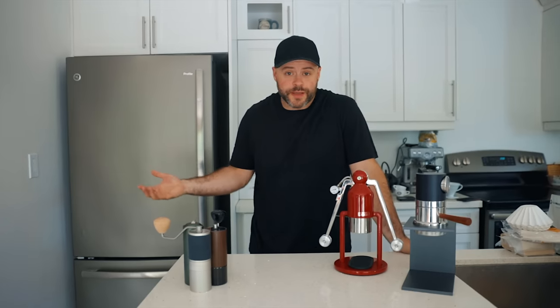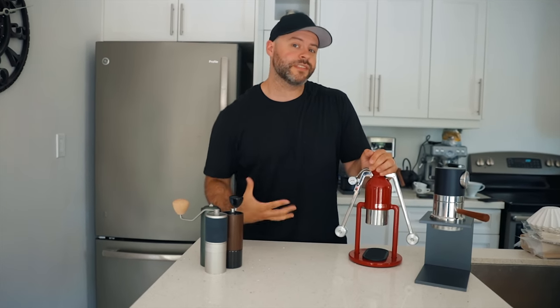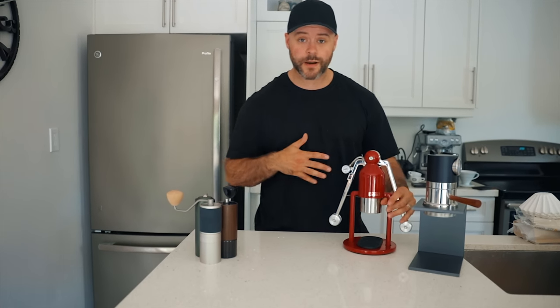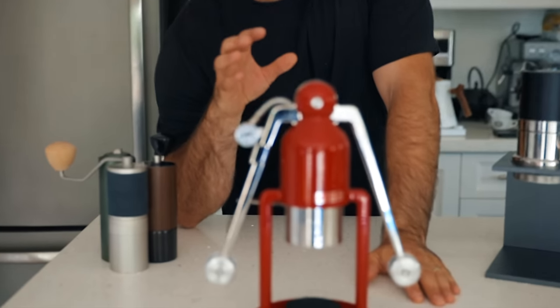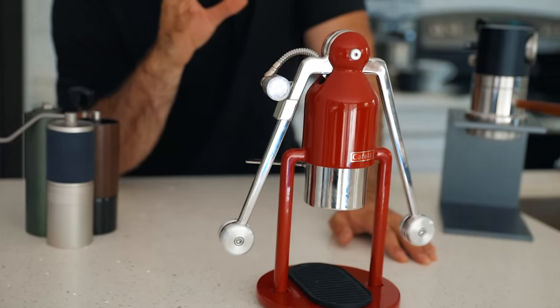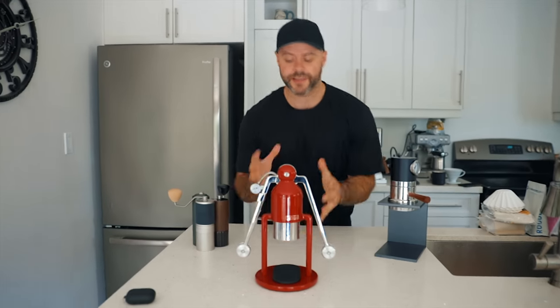Let's talk about espresso brewing at the cottage. There are a few different options. I did just record the Picopresso from Wacaco, and I brought that for camping or hikes — you can find that video linked. But at the cottage we have a little more time to prep. One of my favorite manual espresso brewers is the Cafelat Robot. I'm working on a video comparing it to others like the Flair 58 and the X-Bar.